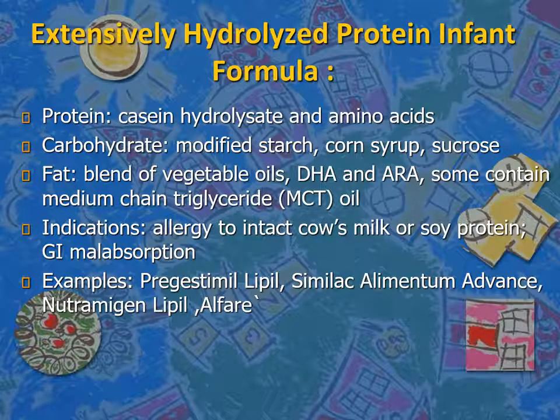Extensively hydrolyzed protein infant formula uses casein hydrolyzate and amino acids as the protein source — short peptides with amino acids. The type of carbohydrate is modified starch, corn syrup, and sucrose, while the fat is a blend of vegetable oils, DHA, and ARA. Some contain medium-chain triglycerides. This formula is used in the treatment of children with cow's milk or soy protein allergy and in patients with significant malabsorption. Famous examples are Pregestimil, Alimentum, Nutramigen, and Alfaré.